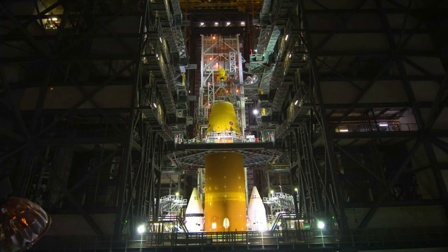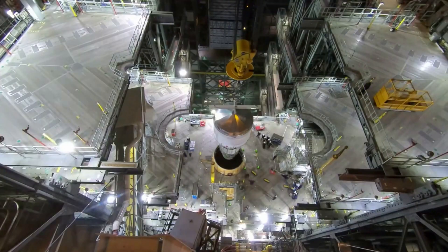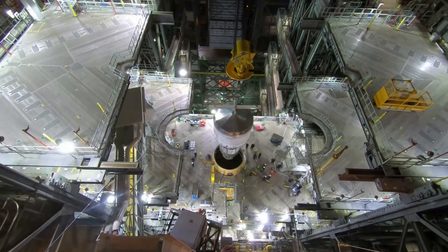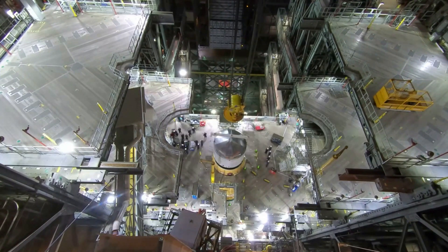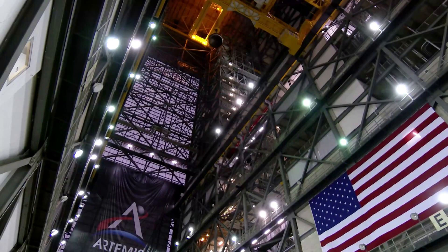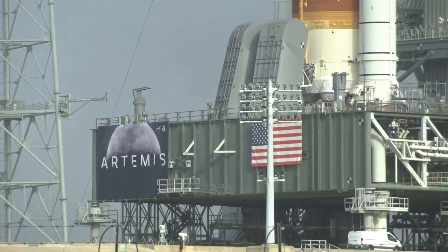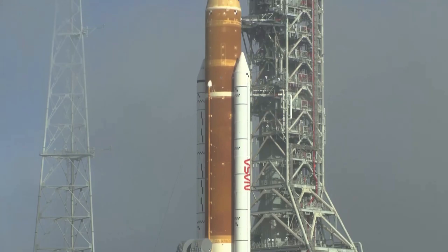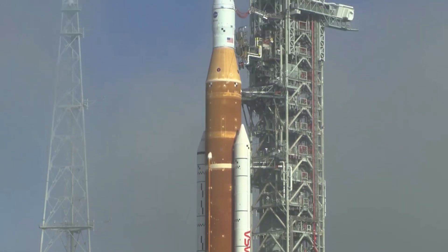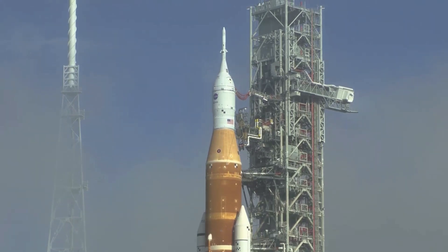While inside the vehicle assembly building, teams completed several major objectives, including assessing the liquid hydrogen system leak at the tail service mast umbilical, replacing the interim cryogenic propulsion stage (ICPS) gaseous helium system check valve and support hardware, and modifying the ICPS umbilical purge boots. The addition of hazardous gas detectors above the upper stage allows for additional visibility into any potential leaks during cryogenic operations. Engineers also installed rain gutters on the crew access area to help prevent moisture from entering the crew module while the spacecraft and rocket are at the launch pad.